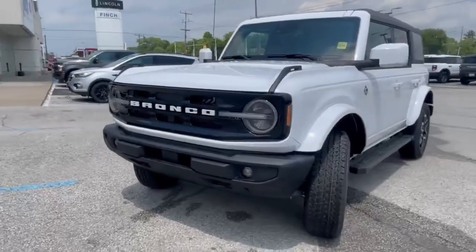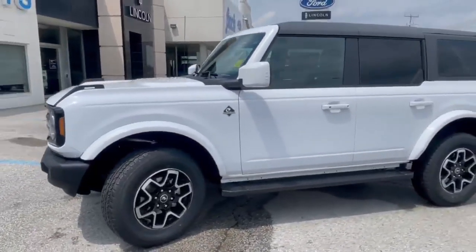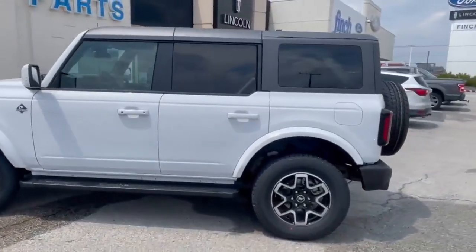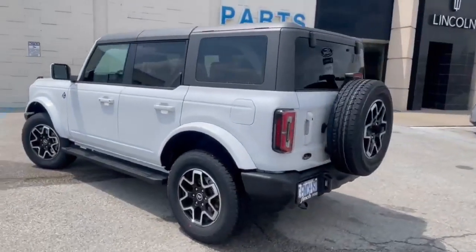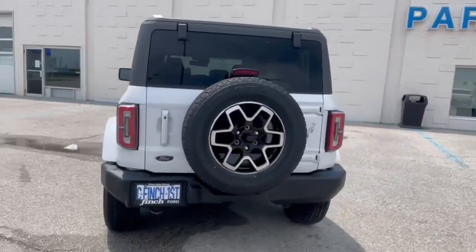Look at this beautiful ride. I love the color. It has a hard top, which are very hard to get right now. We are no longer able to order the 2023 Broncos with a hard top, so it is a bit of a rare find.